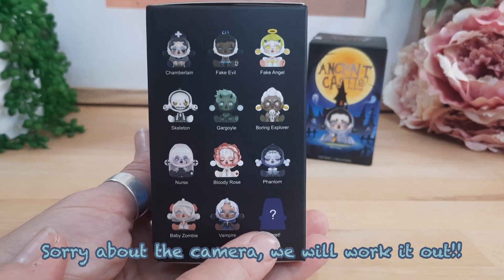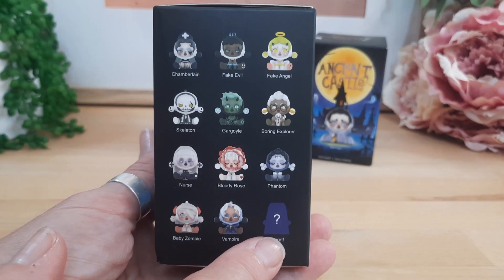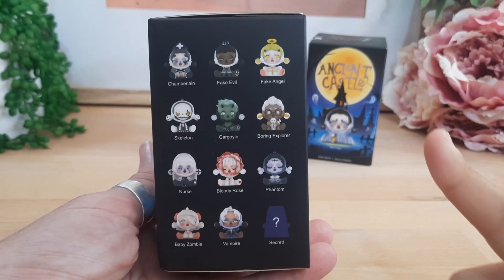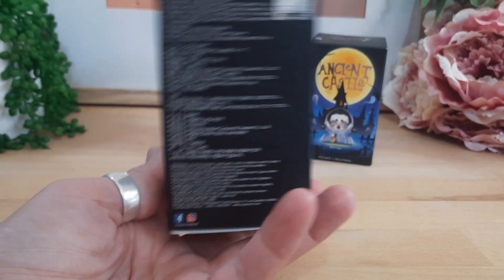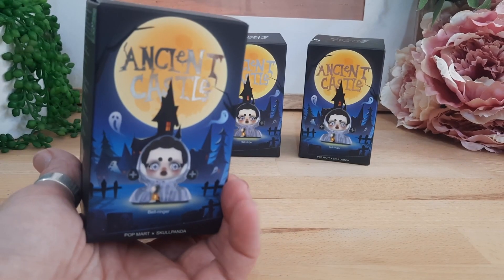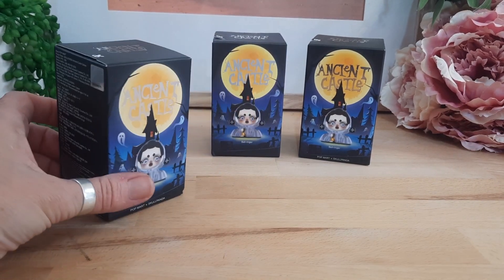You probably won't get the secret one, but you'd be very lucky to. So mum, which one would you like? I reckon I'd like the gargoyle, or I really, really like the secret. And I think I'd really like the vampire. They take a lot of detail in their boxes and these are almost like artworks — a nice bit of shiny stuff for the Niffler inside of us all.